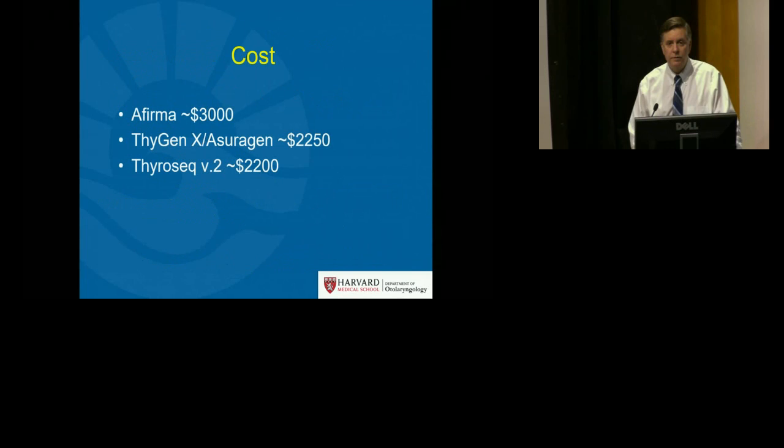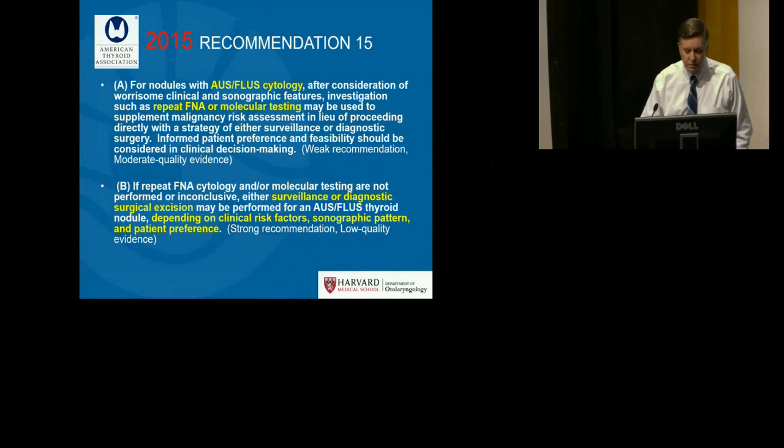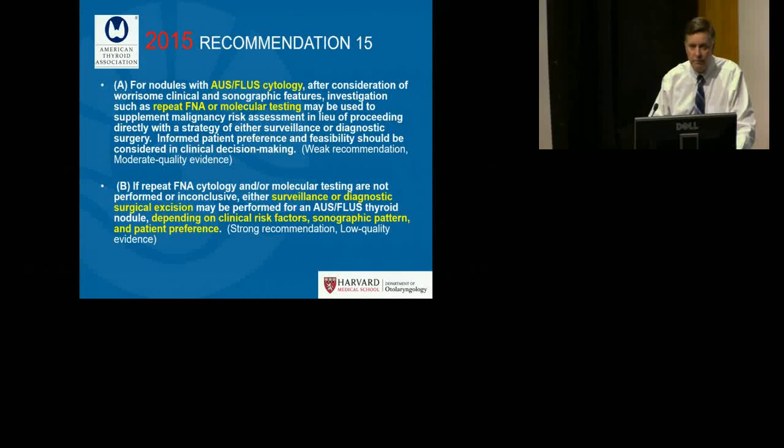All of these tests have financial implications that vary geographically and based on insurance carrier. Regarding what the ATA has recommended, recommendation 15 describes that for AUS+, molecular testing really just represents an option. The alternative would be repeat needle biopsy, surveillance, or diagnostic surgical excision. A high negative predictive value test that comes back benign allows the option of surveillance.